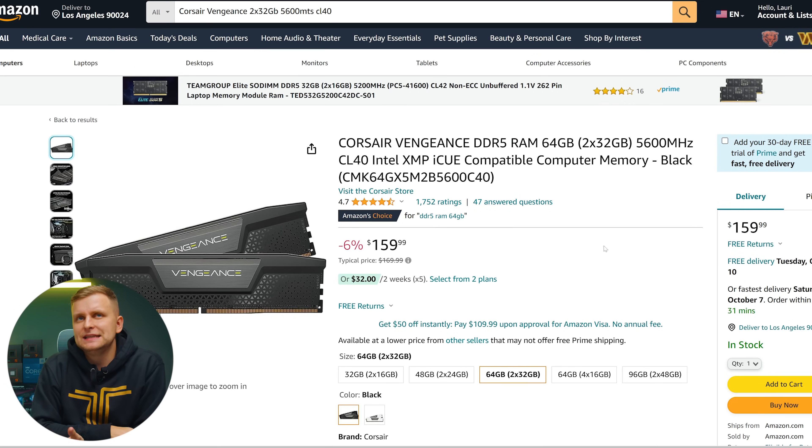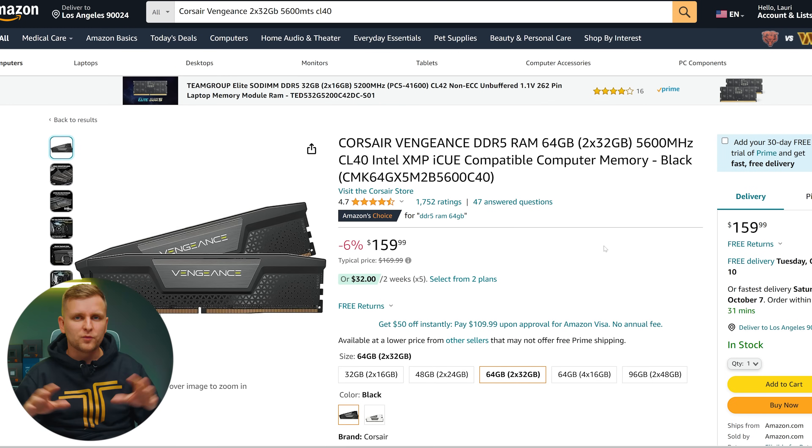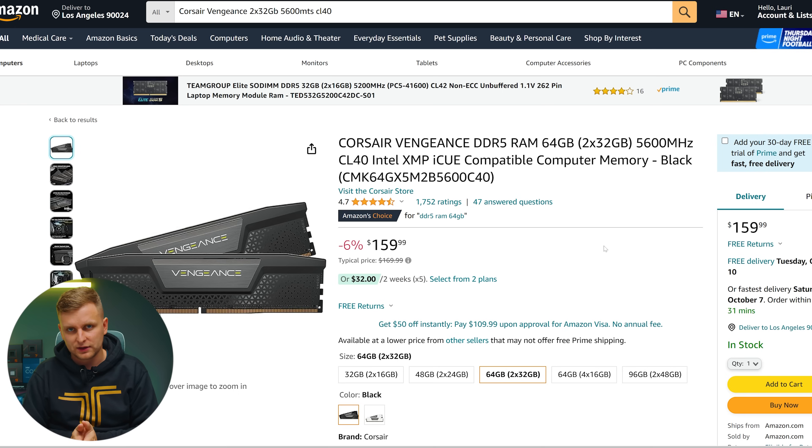For RAM, we're using 64GB of DDR5 at 5600 megatransfers per second from Corsair Vengeance. DDR5 has fallen so much in price — this used to be double about 12 months ago. The IMC of this CPU goes up to 5600 MT/s, and going above that enters unstable territory. As a creator, stability is one of the most important things in your PC, so this keeps you within spec while still being very fast RAM.